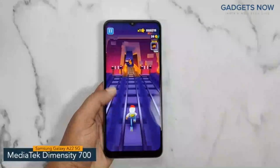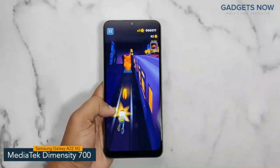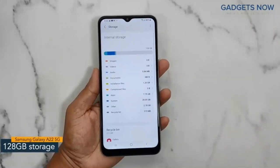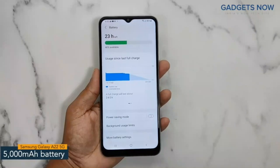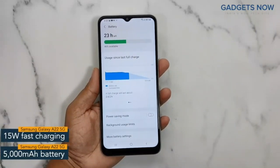The Samsung Galaxy A22 5G comes with a MediaTek Dimensity 700 chipset with 7nm fabrication. For multitasking, you'll get 6GB of RAM and the internal storage capacity is 128GB, which can be further expanded up to 1TB. The Samsung Galaxy A22 5G offers a 5000mAh battery powered by a 15W fast charging facility.